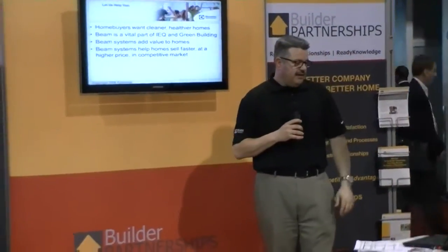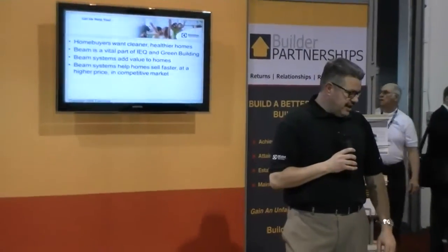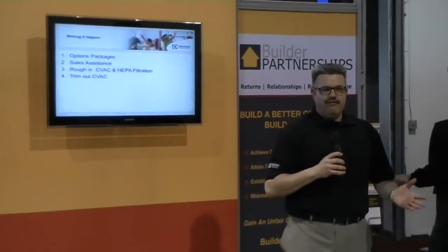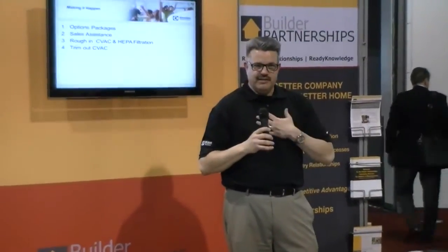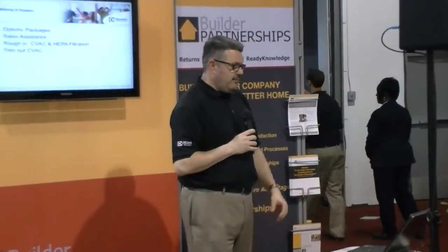It turns out we can help with that. We know homebuyers want the system and cleaner air in their homes. Beam is a vital part of indoor air quality and the standards, and the systems help the home sell. We offer all kinds of different systems for different size homes and construction styles, and our national authorized dealer base can help put together an options package — some builders make one standard offering, others choose a good-better-best selection. We can train staff to sell it in your options center, or our dealers meet directly with the homebuyer for options selection, then handle the rough-in, installation, and trim-out right before closing to ensure everything is working properly.